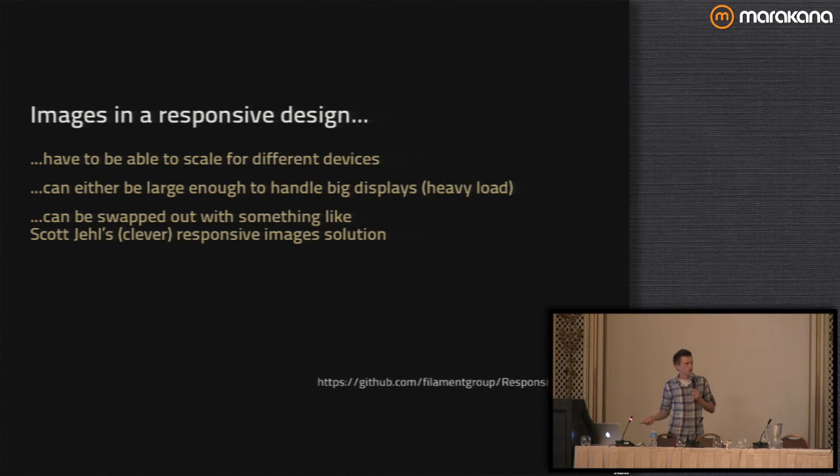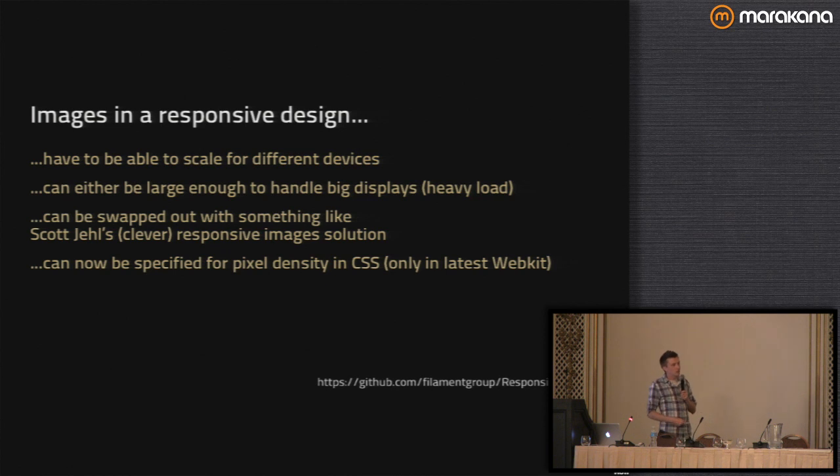There's a link to the Scott Gellis image solution. And in the latest WebKit there is an attribute you can specify to serve a different image for double pixel density devices — so for your retina laptops. Other than that, there's really not a great way to serve different images for different resolutions.